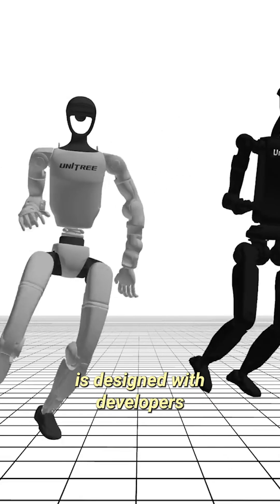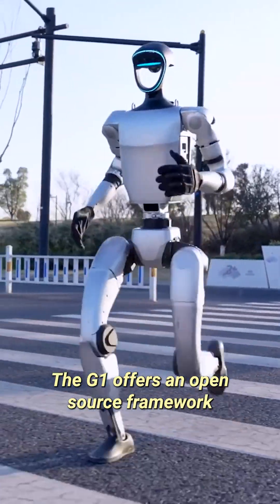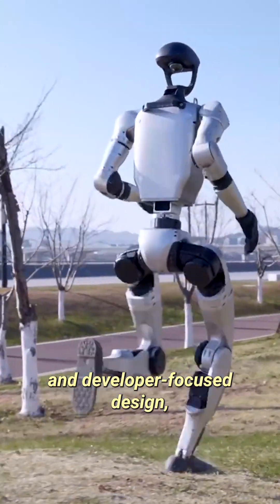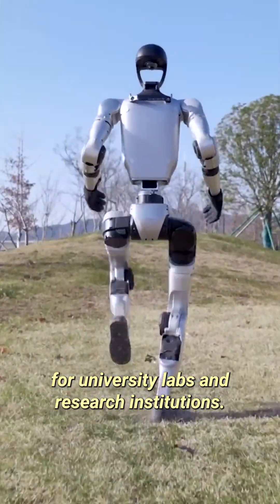Ultimately, the G1 robot is designed with developers and researchers in mind, rather than the average consumer. The G1 offers an open-source framework and developer-focused design, making it an attractive choice for university labs and research institutions.